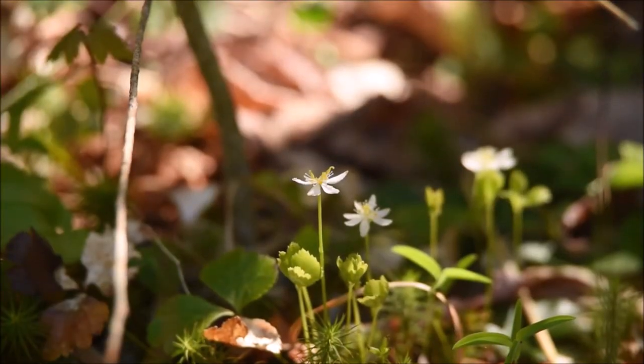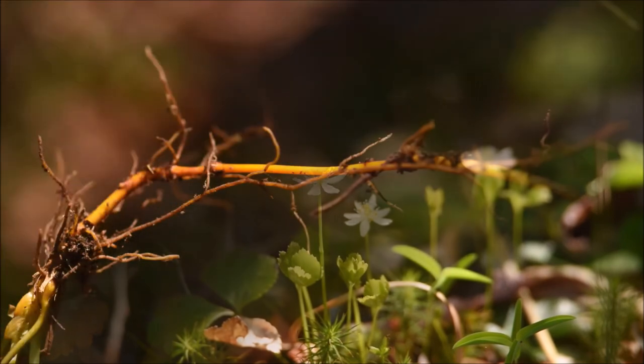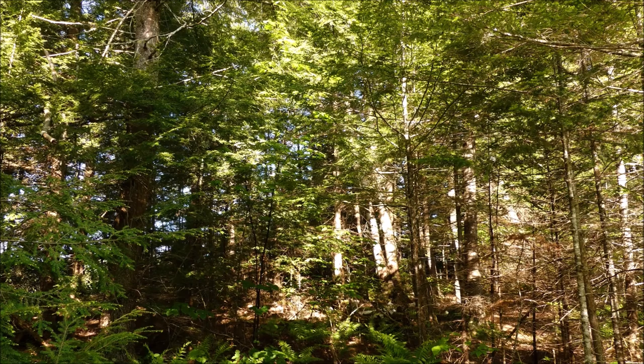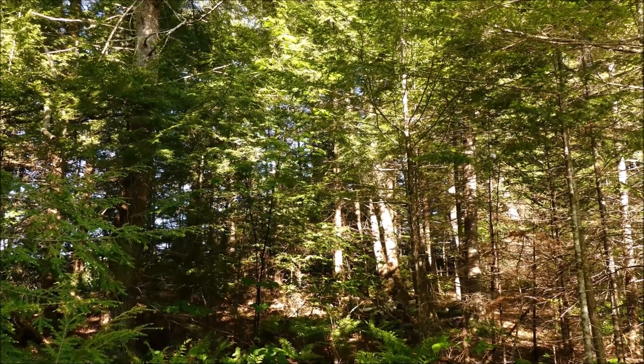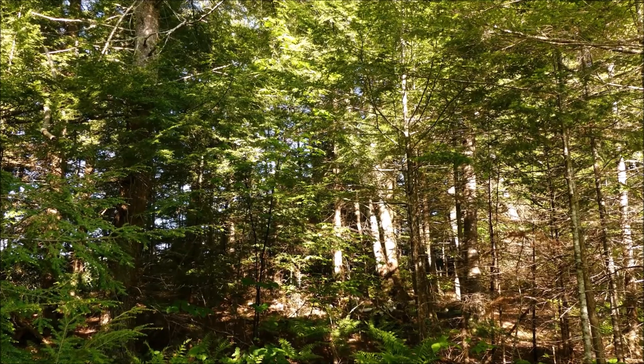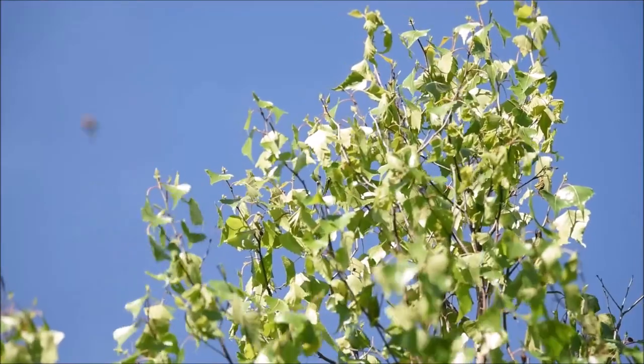Goldthread can be found in many different habitats and is called such because of the bright yellow root. It has these beautiful, delicate flowers with cool white antenna-like stamens. We definitely have a red-eyed vireo here — let's try and get some footage of that. Perfect!